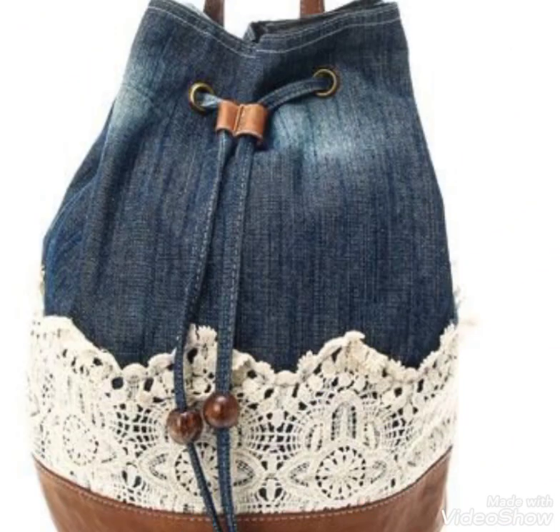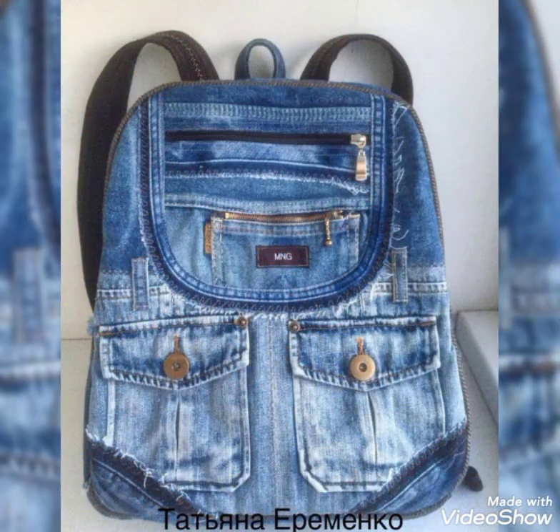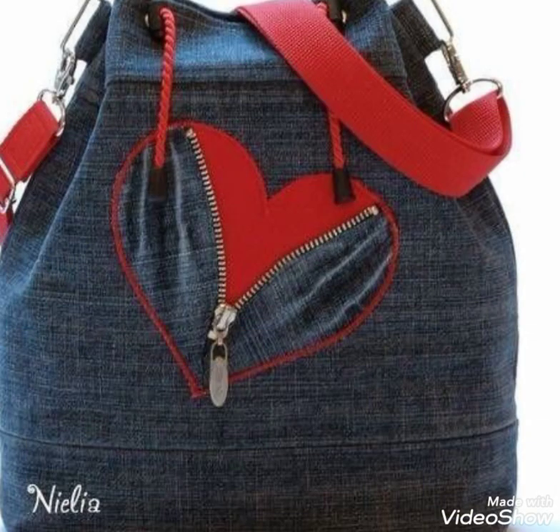This is very beautiful — 20 years of fashion — and you will be very happy. These denim handbags are very beautiful and stylish.